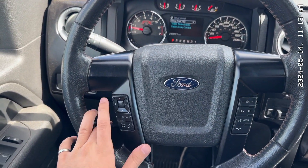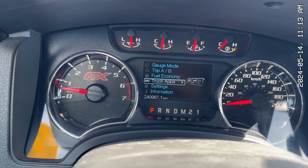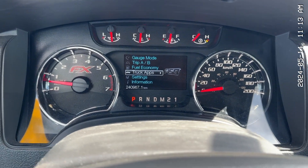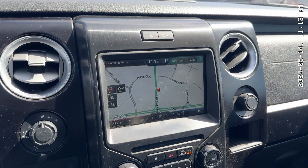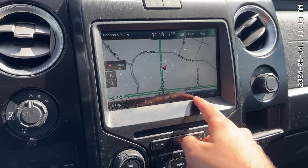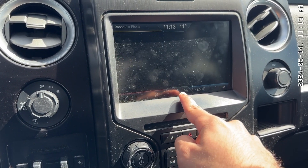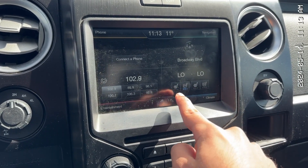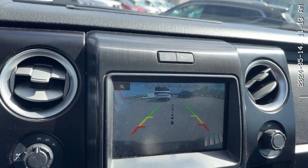On your steering wheel here, you have your cruise controls and your audio controls. Here's your screen where you can play around with different things and go through truck apps and all that kind of stuff — with only 240,000 kilometers. You get your built-in navigation with your heated and cooled seats. Put it in reverse and you get your backup camera to help you out with parking, of course.